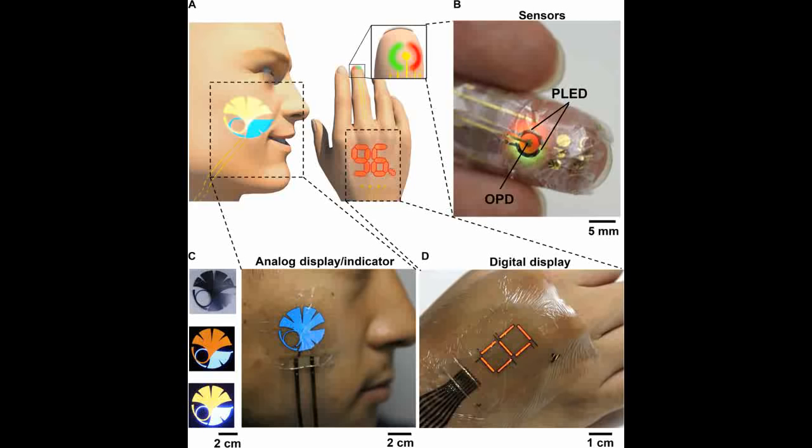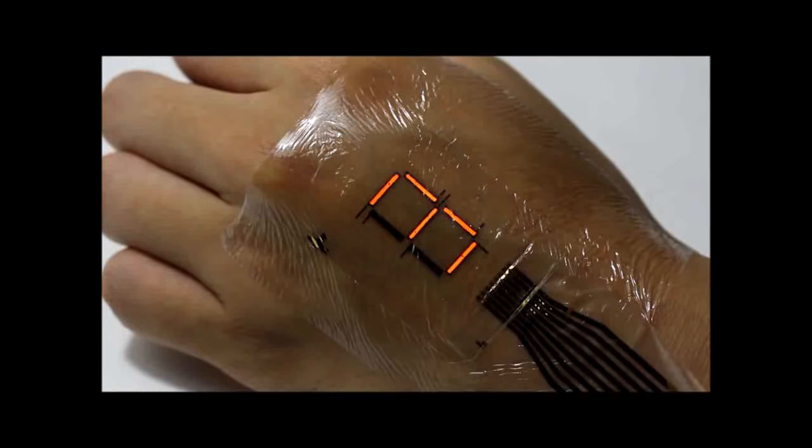This reduced heat generation and power consumption, making them particularly suitable for direct attachment to the body for medical applications, such as displays for blood oxygen concentration or pulse rate. The research group also combined red and green PLEDs with a photodetector to demonstrate a blood oxygen sensor.